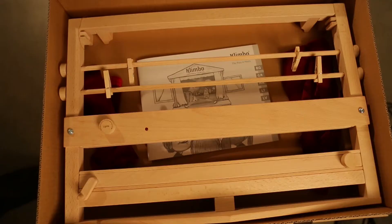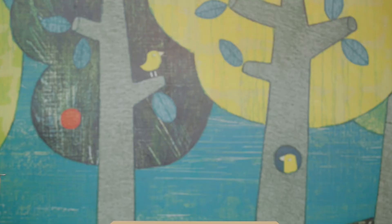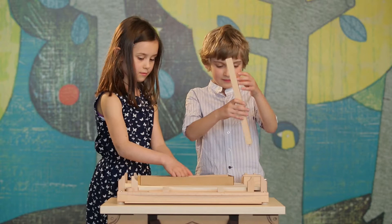As of today, Anna and Peter have got their own theatre. Klimbo Theatre can easily be assembled in about 2 minutes.